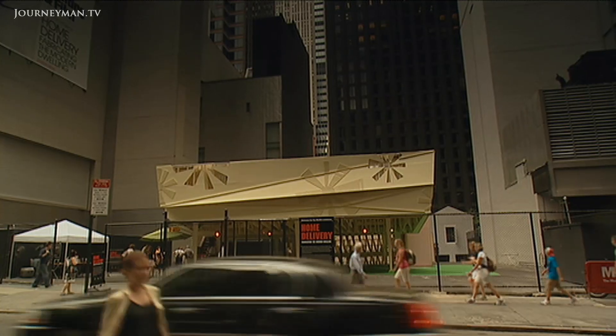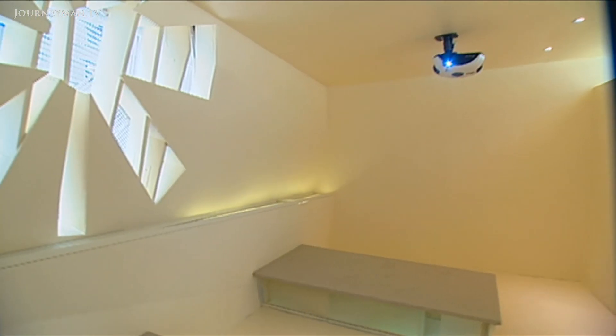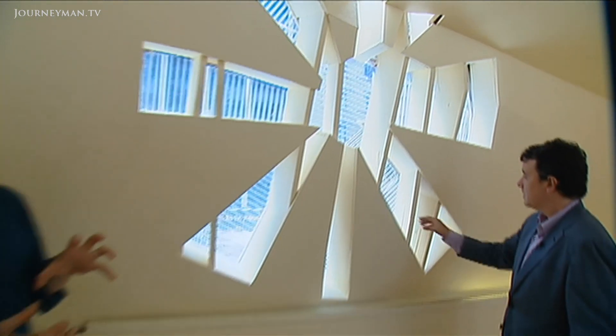I think it looks really great from 6th Avenue — I think it has a real presence in the city. This is a fabulous spot to stand because you actually see the thing wrapping around you and coming away from you; you feel the geometry in that corner. This is the Burst that made its way through the skin and became a skylight.